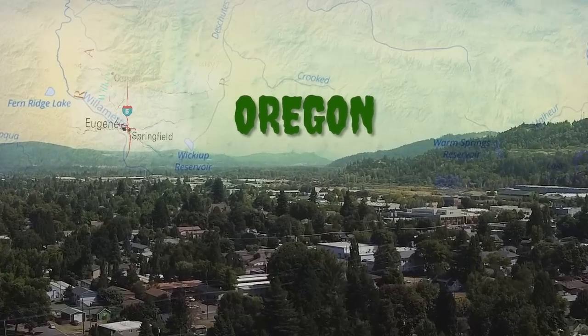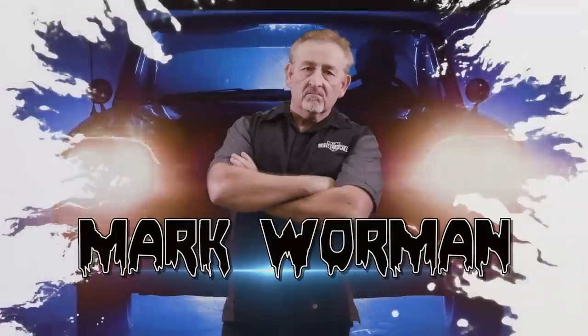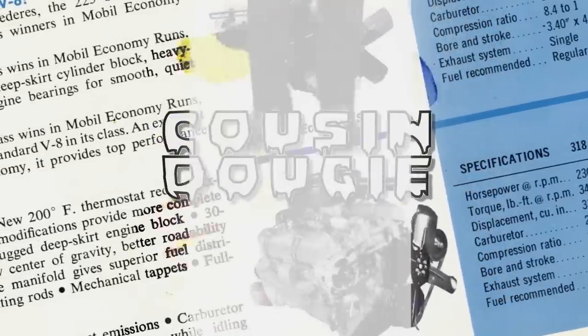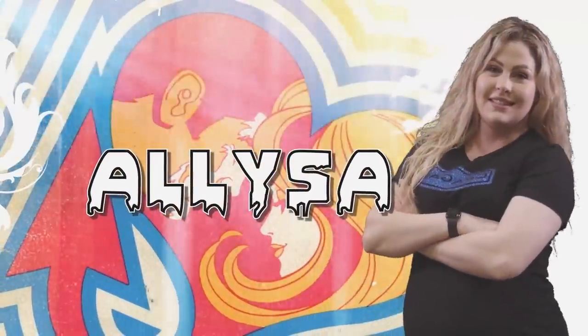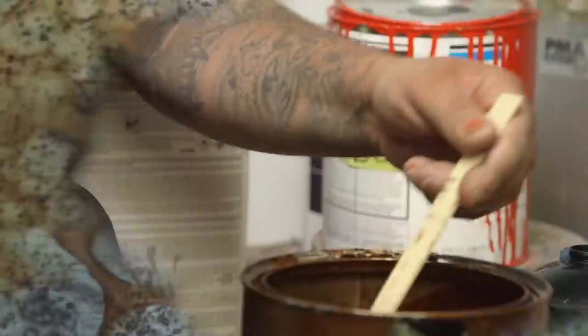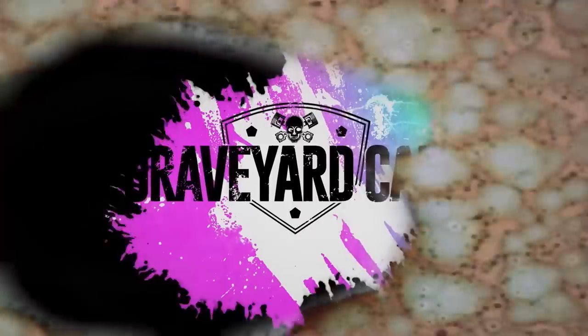In Springfield, Oregon, dead Mopar muscle cars are coming back to life. Restored by Mopar master Mark Warman, joined by his out-of-this-world cousin Dougie, his apprentice and daughter Alyssa, his childhood best friend Royal — Mark hates everybody — his protege painter Will Scott. You got one job. This is Graveyard Cars.